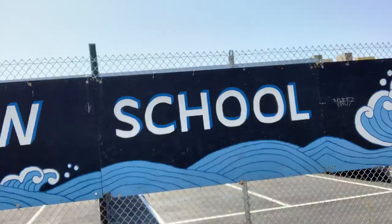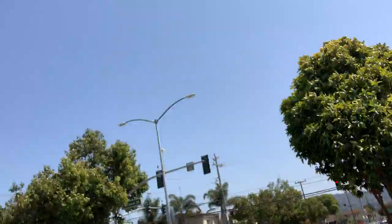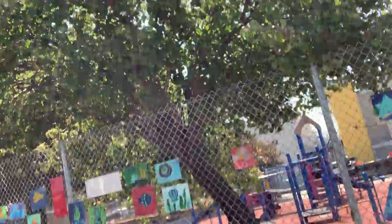Walk past — whoops, gotta look both ways! If you're coming up Buchanan, you can walk this way. You can also come from across the street over there. You can look at these tiles — some of you may have done those tiles, or they might be before your time.